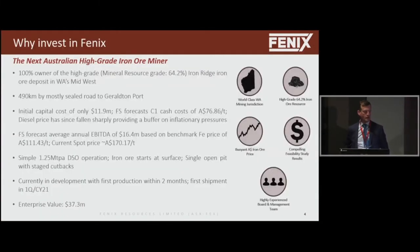Phoenix Resources — who are we and where are we? We're 100% owner of a deposit called Iron Ridge, which is up in the Weld Ranges in the Midwest region of WA. We're about 490 kilometres by road from the port of Geraldton. That's a fair distance, and that's our largest cost — getting it to the port. There's no railway line out there, but we do have bitumen road nearly all the way, and we're very close to confirming our port allocation at Geraldton.